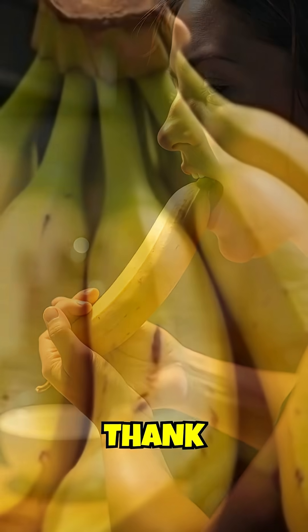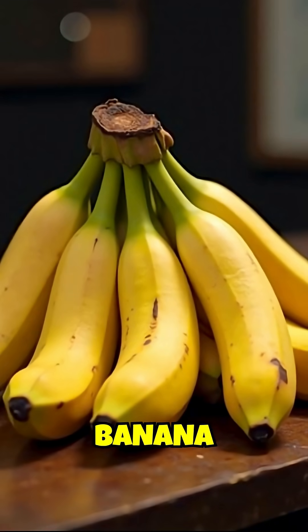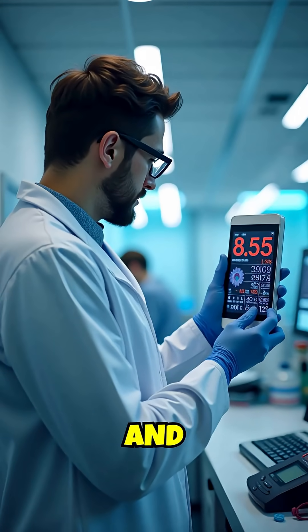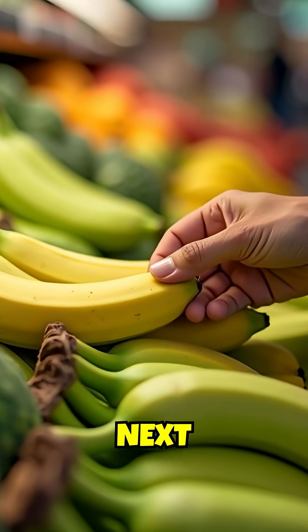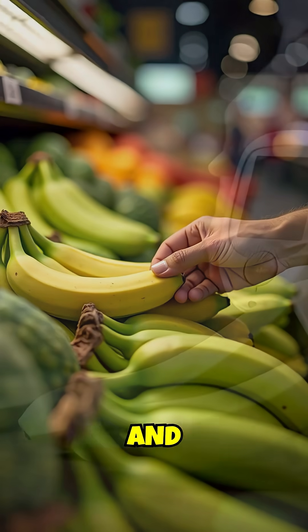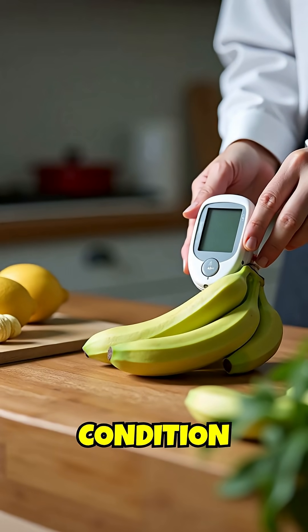Your blood sugar will thank you. The difference between a green and overripe banana could mean the difference between stable glucose levels and a dangerous spike. Next time you're grocery shopping, remember: when it comes to bananas and diabetes, greener is definitely better for managing your condition safely.